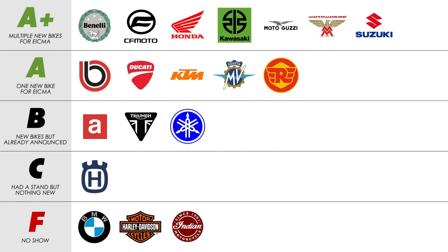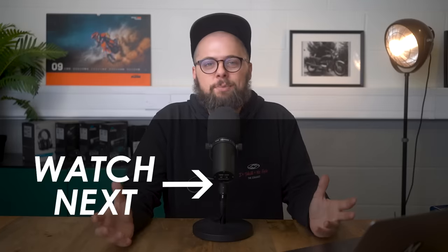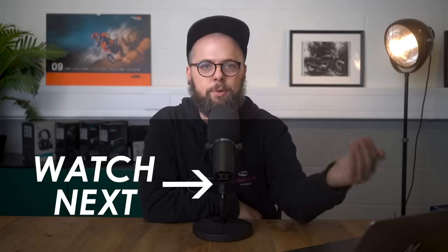So there we go with the roundup of the best bikes of this year's show — it was an absolute blast to go and film. Thanks to everyone who watched the videos, commented and interacted with us. Let me know down in the comments what you think of my scores for the stands and also which your favourite bike was. You can see all the videos we made in a playlist — if you missed any do check them out, and hit subscribe to see more of the latest motorcycle news. There are plenty of bikes still to be announced ahead of 2024.